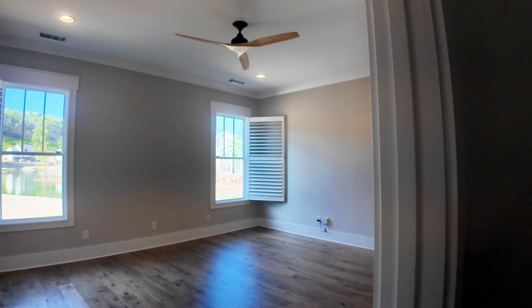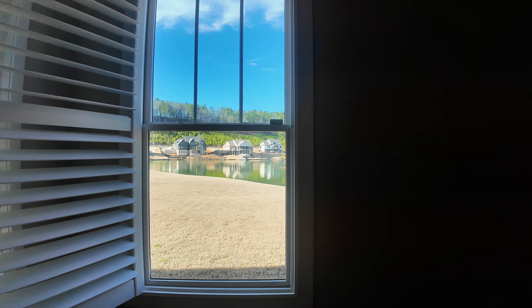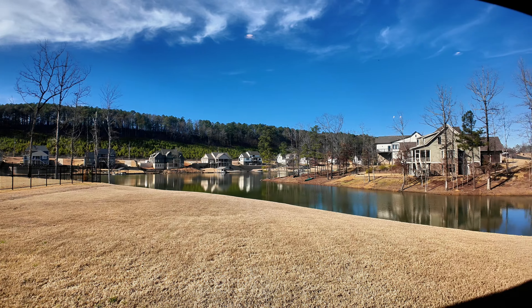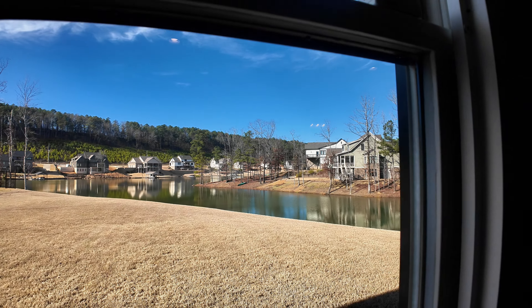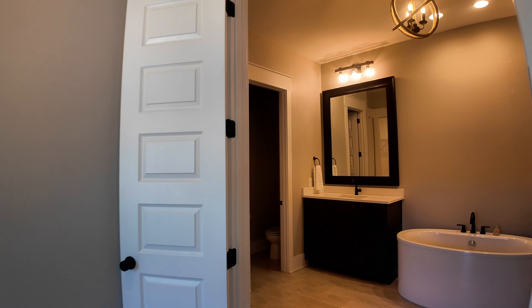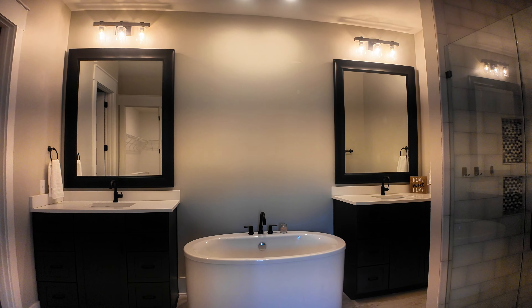As we head into the master, you're going to have a nice big master bedroom with — guess what — views of the lake. I could wake up to that every single day. And it flows right into a large master bathroom with double vanities, a nice soaking tub, and a big tall shower.